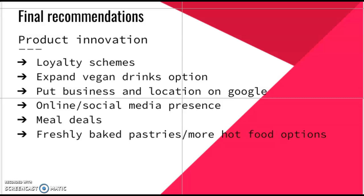Plant-based food options are getting more and more popular, so offering more options could help bring in more customers. Meal deals are very popular with students, so introducing meal deals and offers would encourage more students to buy. Looking at other competitors, we concluded that freshly baked items are a very popular choice and could be a great addition to Charles Street Deli.